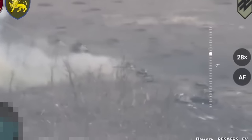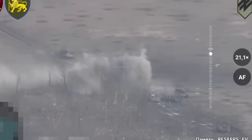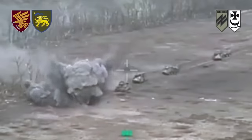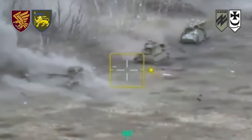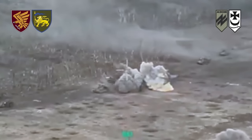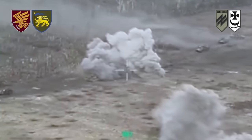However, due to a shortage of artillery ammunition, Ukrainians are resorting to FPV drones and anti-tank missiles. All of this combined yields results. Russian columns of armored vehicles are being destroyed, and the crews are fleeing the battlefield in fear.